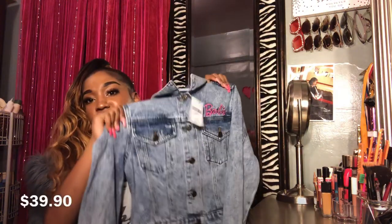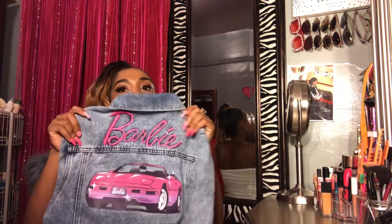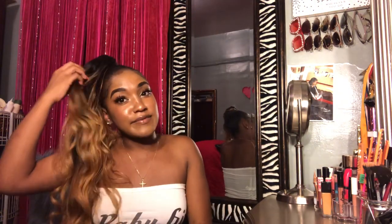You guys ready for this? I got this freaking cute jacket — it's so cute! It says 'Barbie' and the back says 'Barbie' again. All my friends call me a Barbie so I had to get this jacket. My mom wants it too because she loves my fashion and wants everything I get.